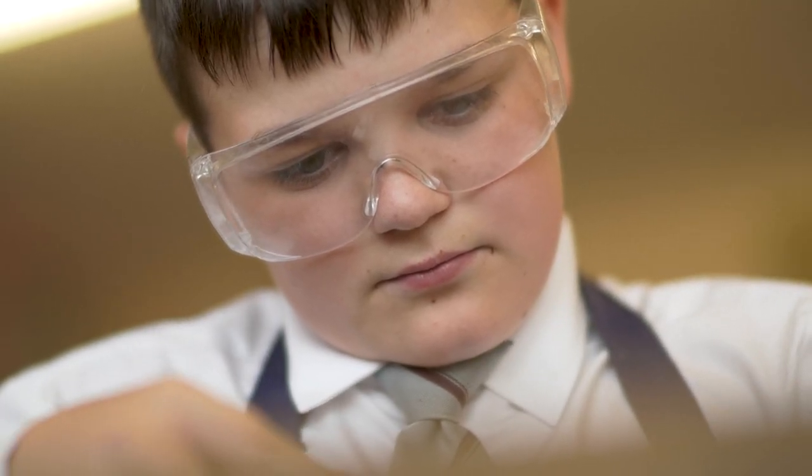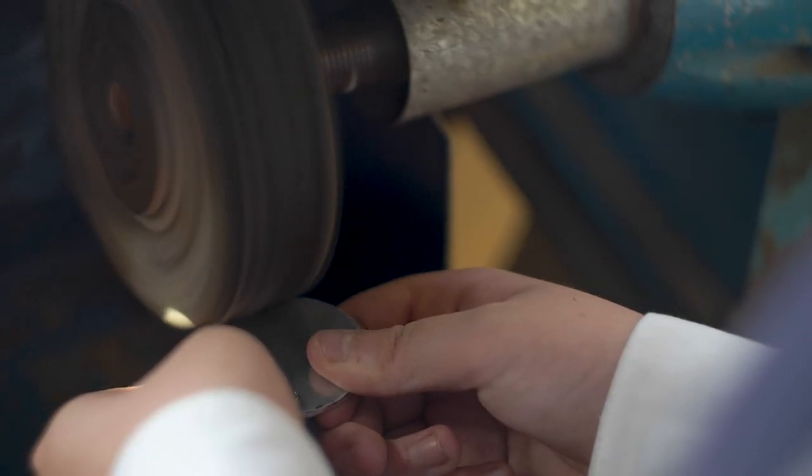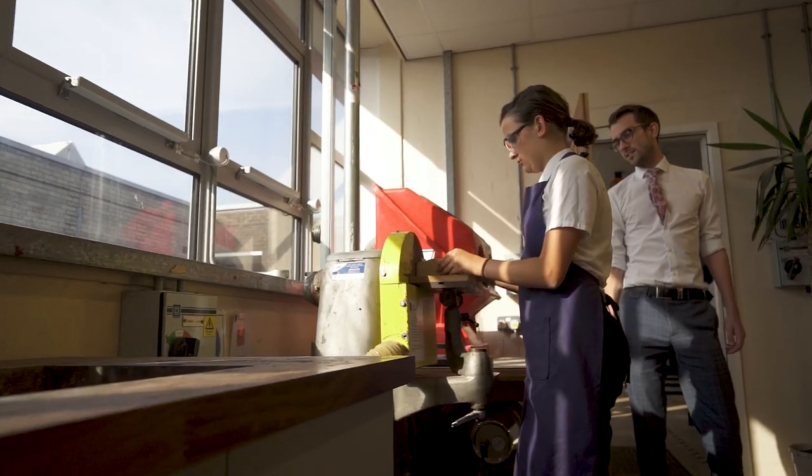In technology we aim to equip students with the expertise needed to perform everyday tasks confidently and to participate successfully in an increasing technological world. You'll learn how to use tools from saws and files and also some of our machinery including the sander, the pillar drill and polisher.